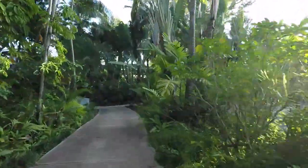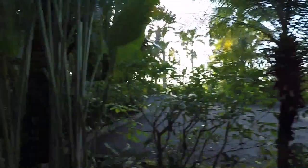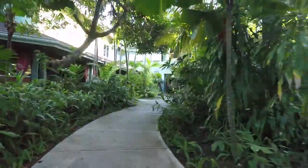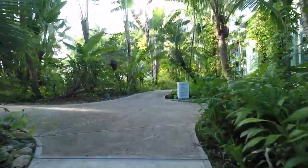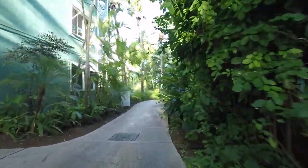Here's the parking lot, just in case you're driving there. If you stay at Idle a While — which is also owned by Couples — you can use the Couples Swept Away gym complex, as they like to call it.